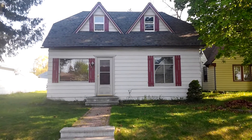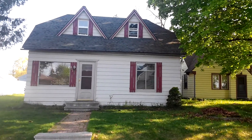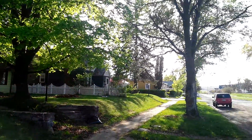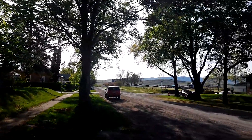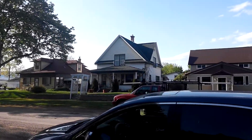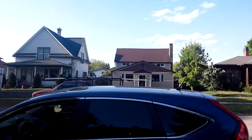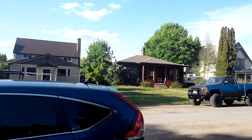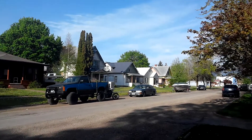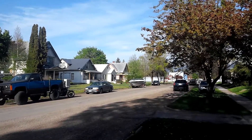Welcome to 111 Fifth Avenue West. This is located in a very nice neighborhood, within walking distance — about two blocks of Riverside Park and less than two blocks from Main Street.